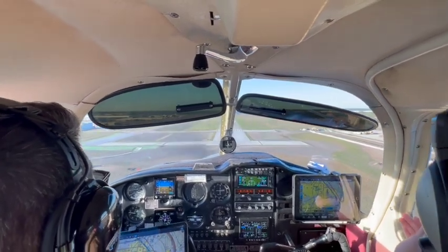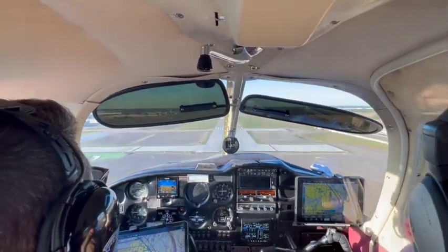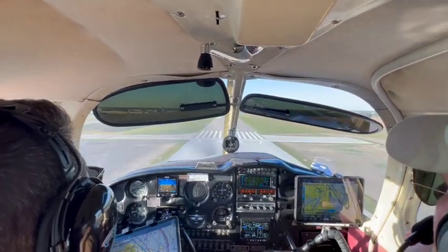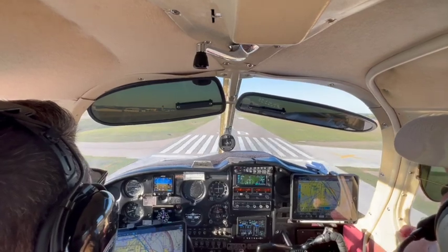McKinney Tower, Station 44 Charlie Delta, with you, visual, 36. Station 44 Charlie Delta, McKinney Tower, continue for right downwind runway 36. Alright, plan the right downwind 36, 4 Charlie Delta.